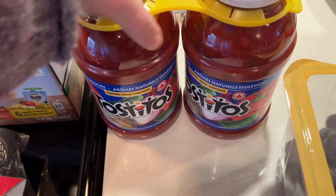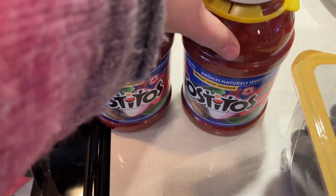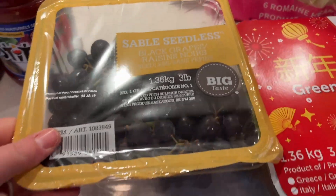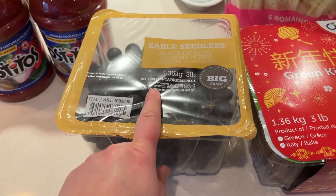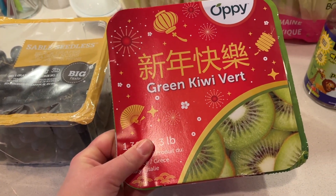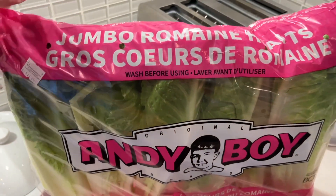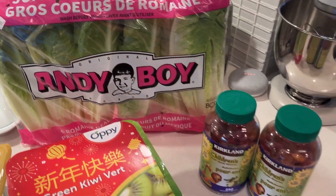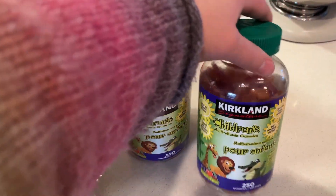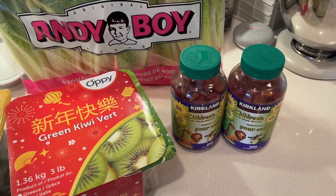I picked up some more salsa — I'm going to do a Tex-Mex dinner for the family coming over, because crockpot meals are the best when you have a big group and you don't want to be in the kitchen all day. Grapes, some green kiwi — they're a lot cheaper than the golden ones right now. We got green lettuce and some more romaine — thankfully they had some left today. The children's vitamins were on sale as well, $3 off, so $10 each.